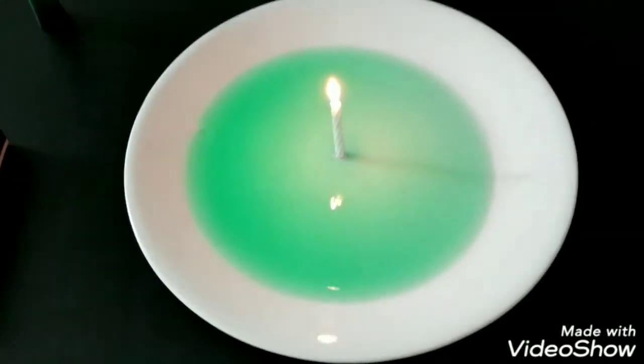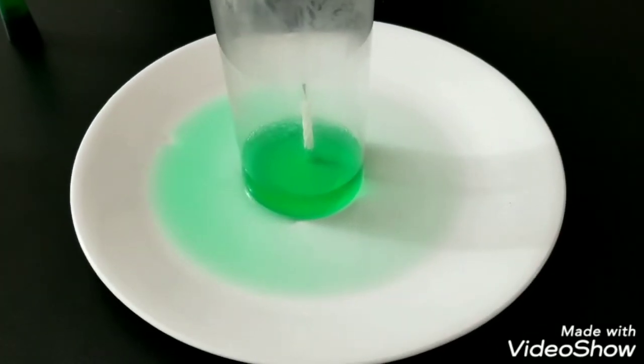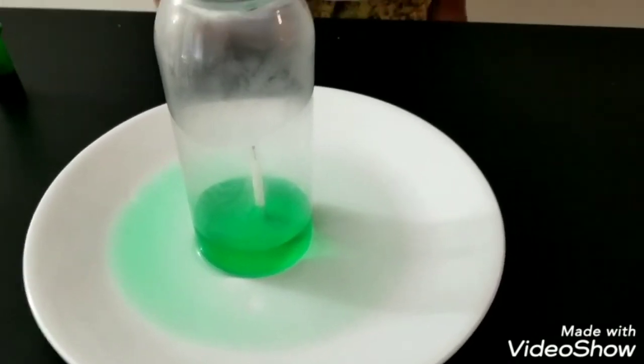After that, put the glass over the candle. You can instantly see that the water rises inside the glass. This is because the heat from the candle starts to create a vacuum, and the vacuum sucks the water up inside the glass.